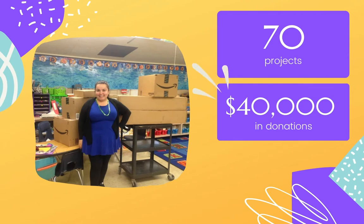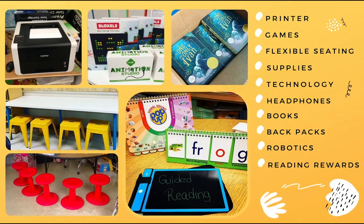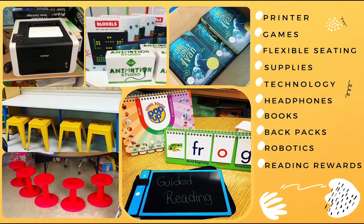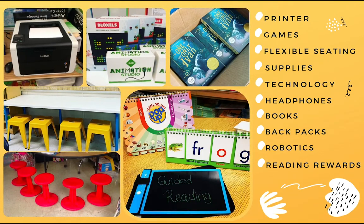I have gotten about 70 projects funded, which is over $40,000 donated to my classroom and my kids. Our class has been blessed with a printer, games for centers, all sorts of flexible seating, back-to-school supplies, technology, headphones, books, backpacks, robotics, reading rewards, and much, much more.